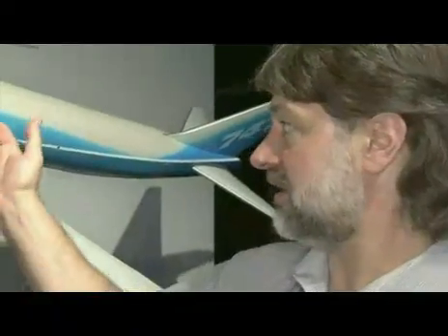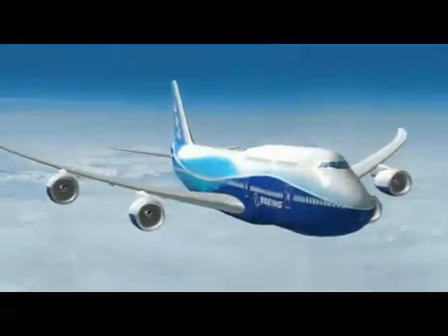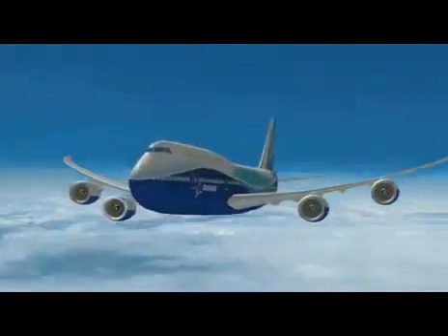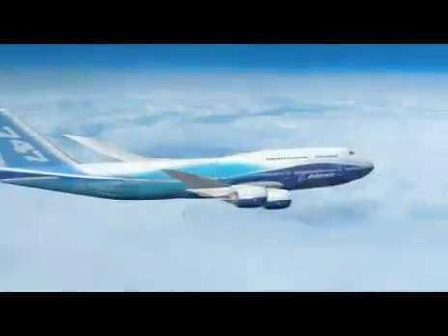A number of them are 747-only customers. It's fast, it's quiet, it's efficient — what's not to like? The airplane truly is the right airplane at the right time. It's much better.